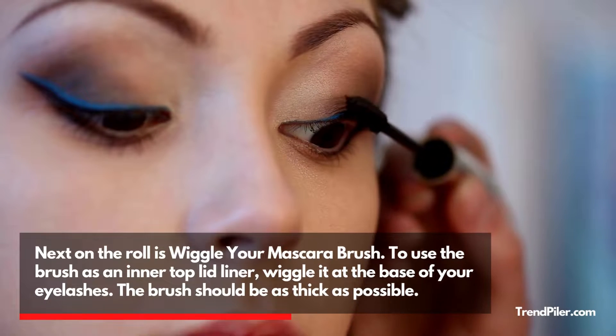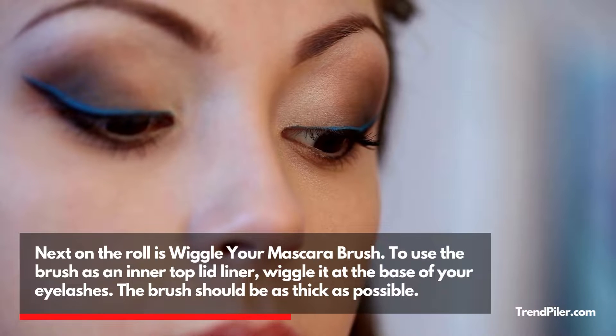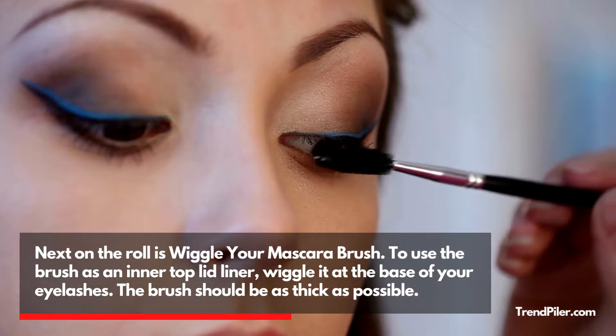Next on the roll is Wiggle Your Mascara Brush. To use the brush as an inner top lid liner, wiggle it at the base of your eyelashes. The brush should be as thick as possible.